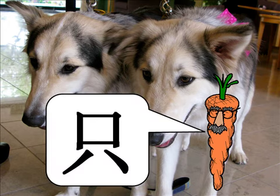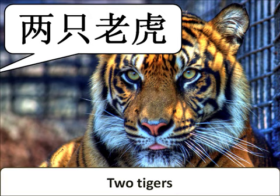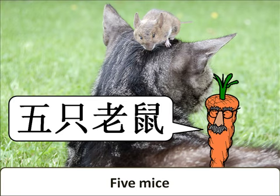只 (zhī). For example: 一只鸟 (one bird), 两只老虎 (two tigers), 三只鸡 四只鸡 (three chickens, four chickens), 四只羊 (four sheep), 五只老鼠 (five mice), 一只羊 (one sheep).